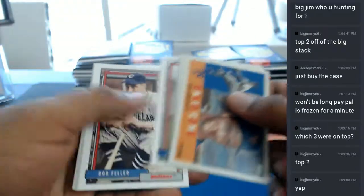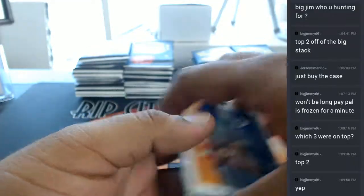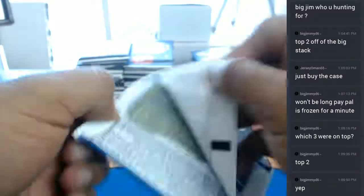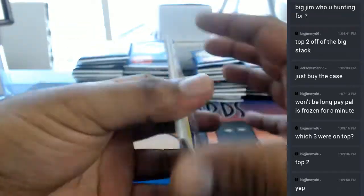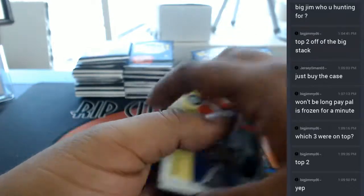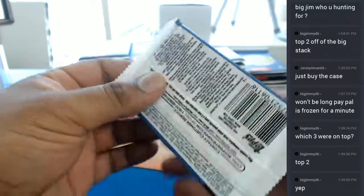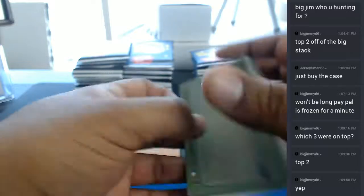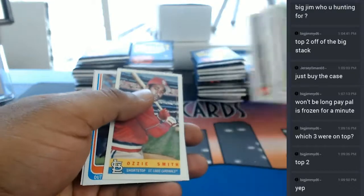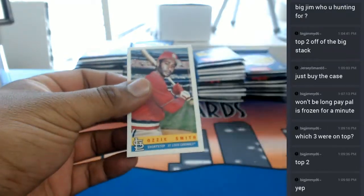What up Yankee fan — looking for the Judge auto. I don't know about you guys but I really am liking this old school design. What do you guys think? Whoa — the Ozzie Smith insert there for the Cardinals.